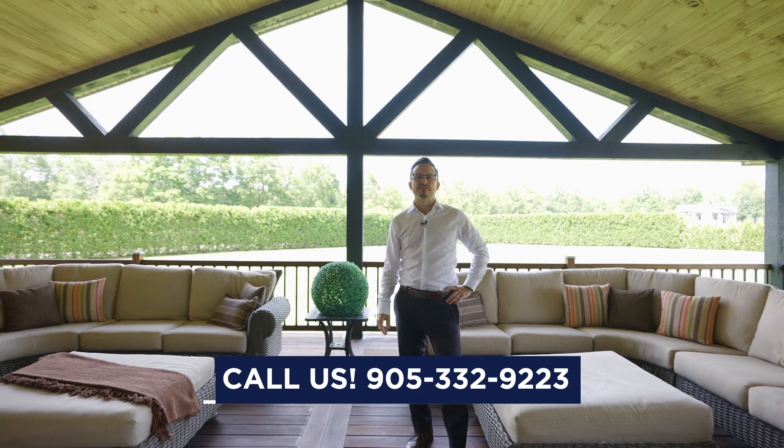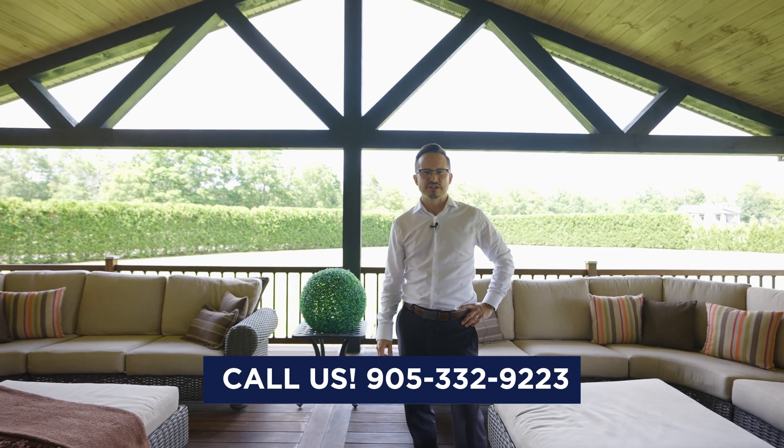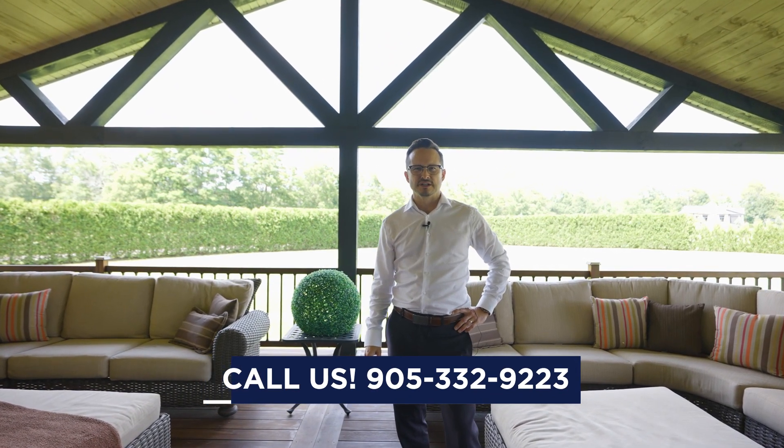If you want to see this country beauty, give us a call at 905-332-9223. Don't be too late.